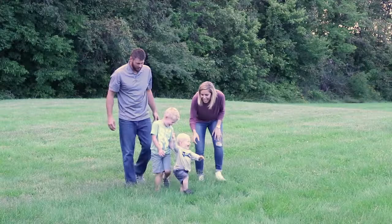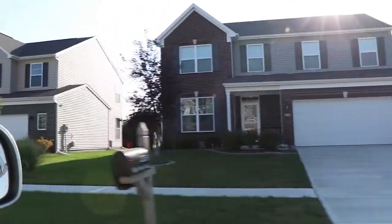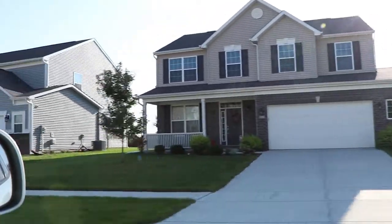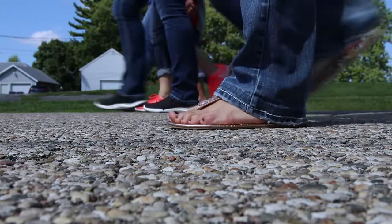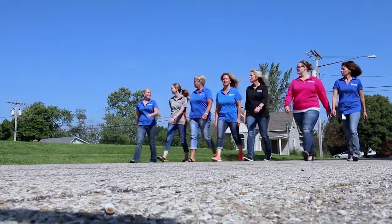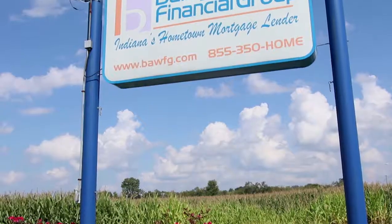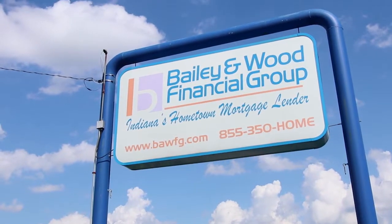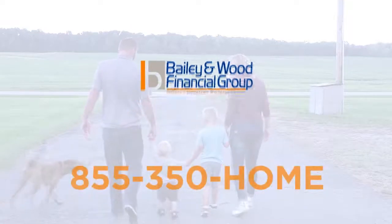Here in Indiana our Hoosiers work hard for what they have. So we work just as hard to help finance their dream home. At Bailey & Wood Financial Group we are active in our community and family owned. With our in-house processing, underwriting and closing departments we can close your loan in days not weeks. Bailey & Wood Financial Group, Indiana's hometown mortgage lender, call us today.